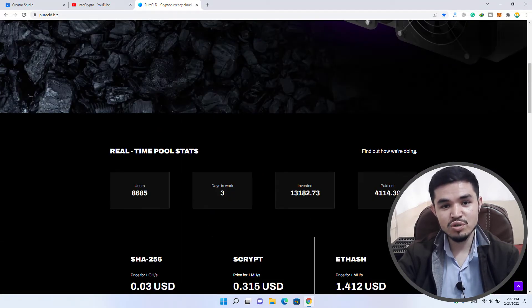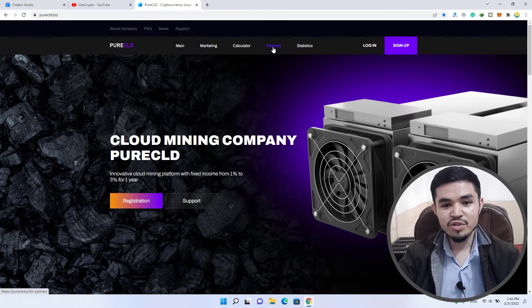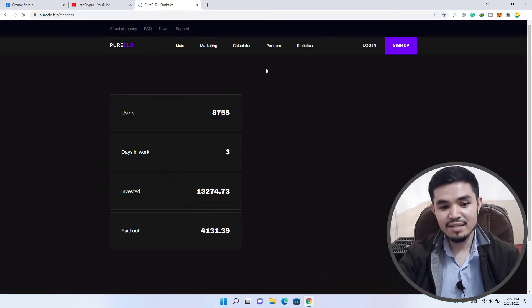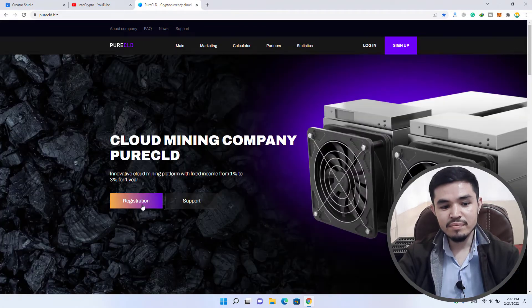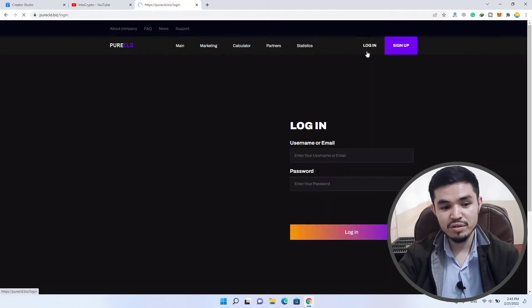For the registration process, I will provide you the link in the description below. You can click on the link to register. Let me also check the partners and statistics — there is an invite-your-friends referral link where you earn 10 percent. On the registration page, you have to enter your username, email address, password, confirm your password, click 'I'm not a robot,' and click on registration. Since I've already registered, I will click on the login option.